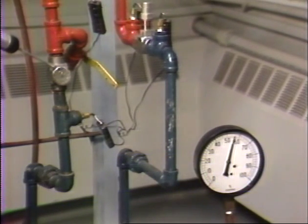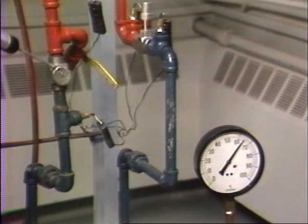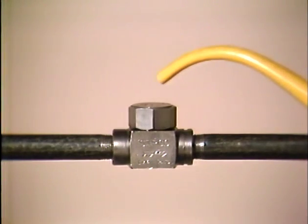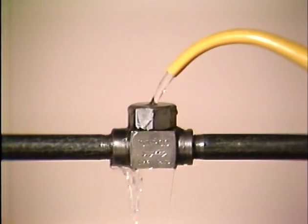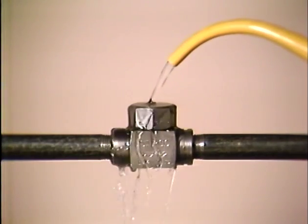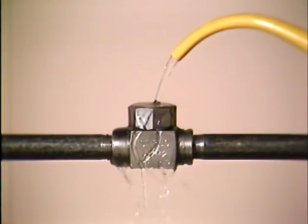The disc trap is especially susceptible to problems brought on by high back pressure. When back pressure exceeds 50% of the inlet pressure, the disc will remain open for longer periods of time. If the back pressure rises high enough, the trap will lock open. Since disc traps operate according to the thermodynamic principle, pouring cold water on a disc trap that is not steam-jacketed increases the cycle rate, which may give you a better feel for the trap's internal operation.